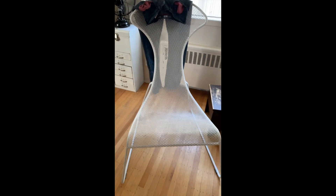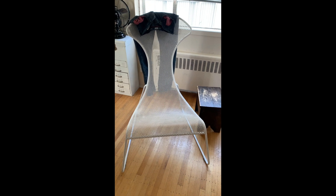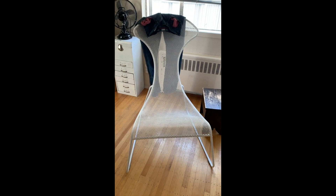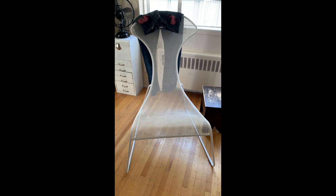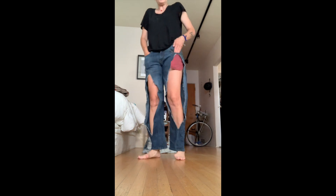This is an IKEA lounger — I found it and carried it home, it was abandoned in the lane. It used to be blue and I painted it white. I like it, it's actually comfortable. So these are the jeans.